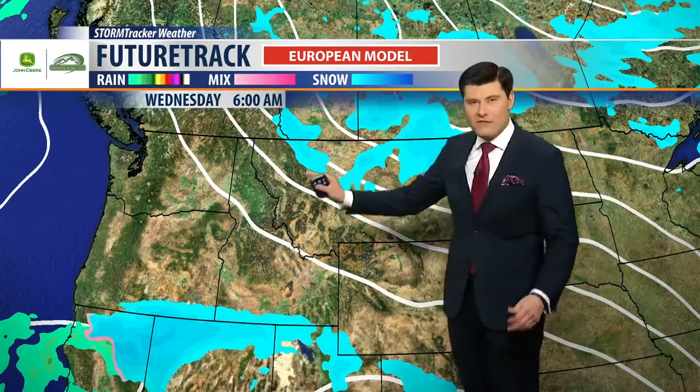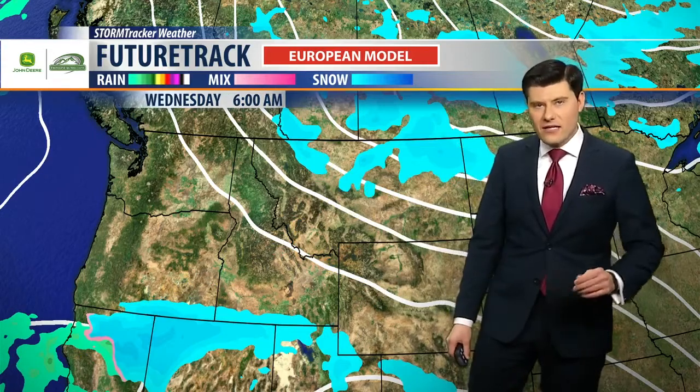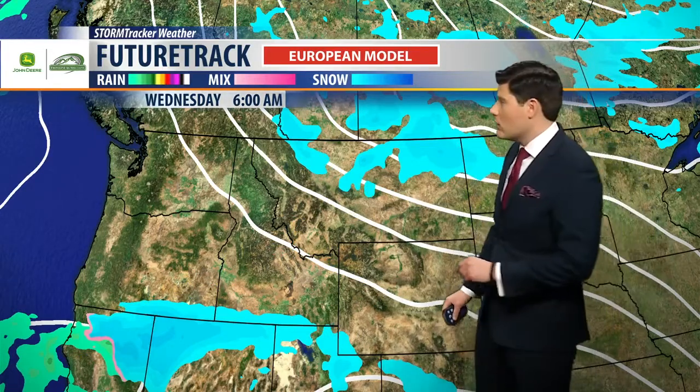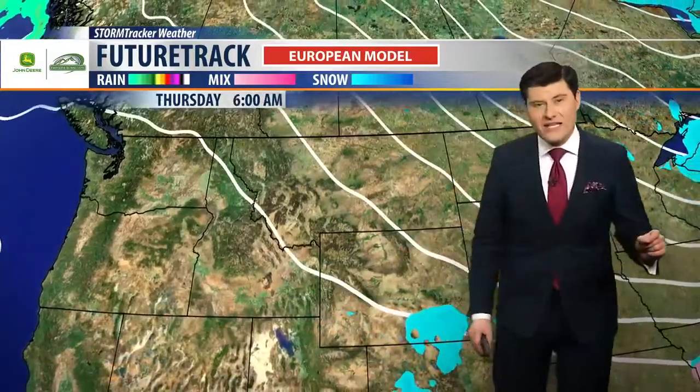We're still looking at that big trough, and that's created a big dip in the jet stream, allowing that cold air to settle in. So we're still looking at cold temperatures tomorrow on Wednesday, but that system is also going to bring a little bit of wind on Wednesday as well.